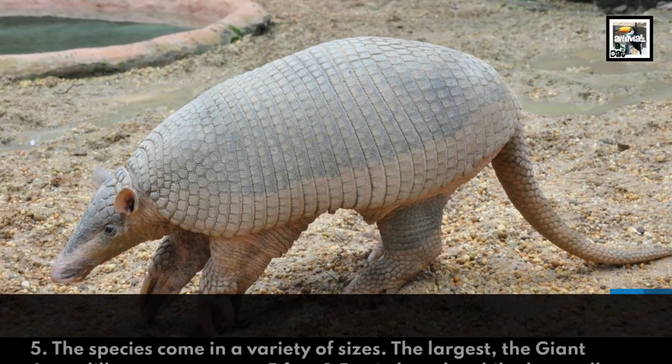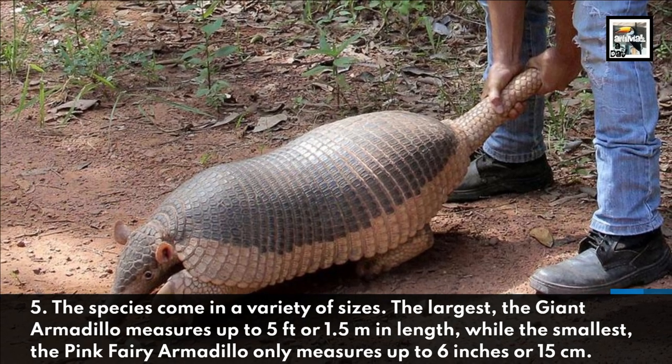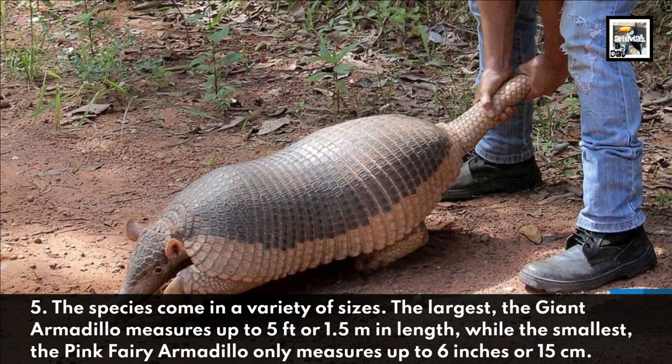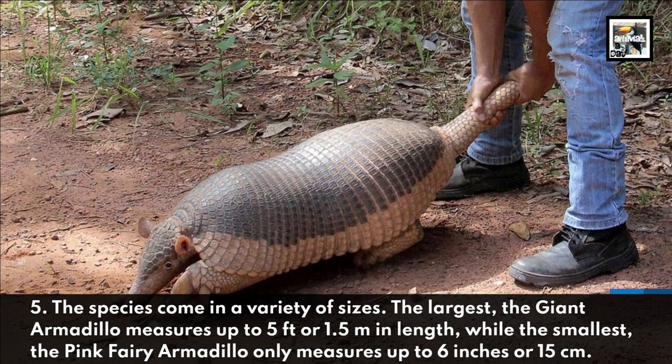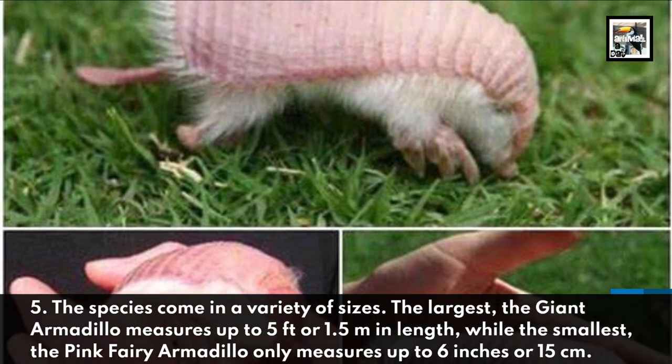The species come in a variety of sizes. The largest, the giant armadillo, measures up to 5 feet or 1.5 meters in length, while the smallest, the pink fairy armadillo, only measures up to 6 inches or 15 centimeters.